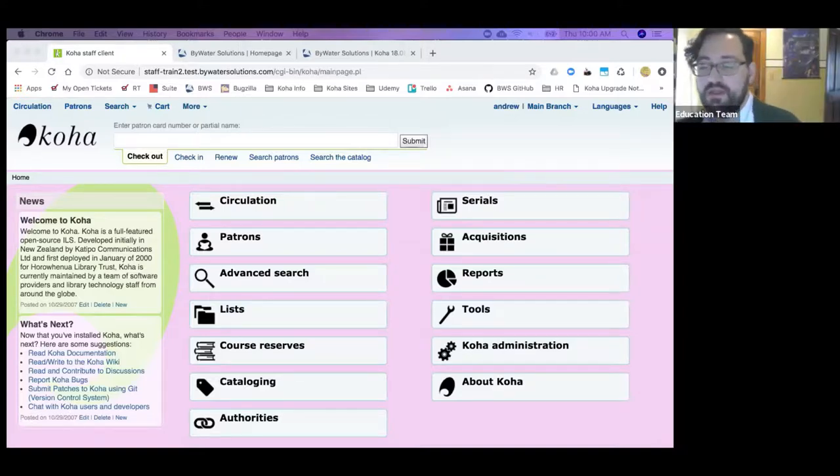Before we jump into the actual meat of the webinar, I want to just reiterate — you've probably heard this already a bunch of times. Our upgrades are going to start in November and go throughout the month. A week before you are to be upgraded, you will see in your staff client a news box appear with a hard-to-miss red outline that will tell you when your upgrade is going to be. It'll be on a Sunday night after 8 p.m. your local time. Larry, our systems person, will put that news thing in and take care of your upgrade. All you need to do the Monday morning after you're upgraded is to make sure you clear the cache on your browser.